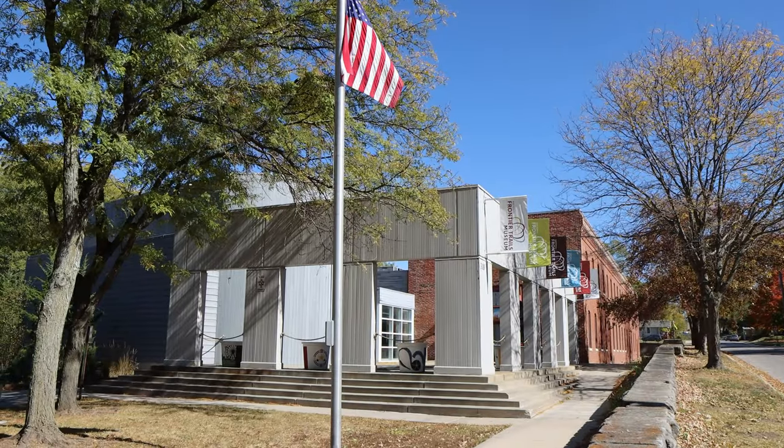Hello everyone, I'm Frank Burrow, Assistant Director of Attraction Services with the City of Independence. We're here at the National Frontier Trails Museum where we want to discuss the history of water.